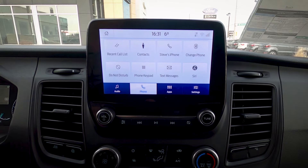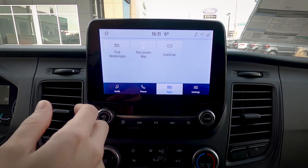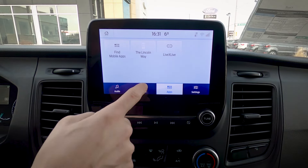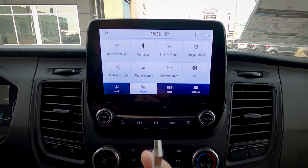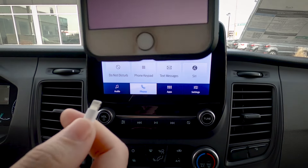I mentioned earlier that you can use certain apps directly through this middle screen. We've got LiveX Live, which is like Spotify — a radio app that works directly through the screen. Now, if we want to set up Apple CarPlay, it's a very straightforward process. Literally all we do is take a USB cable, plug it into any of the available ports, then plug the opposite end into the phone.